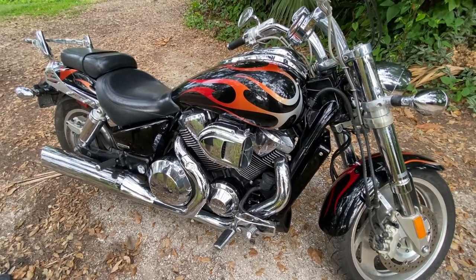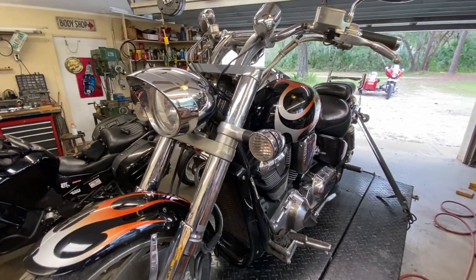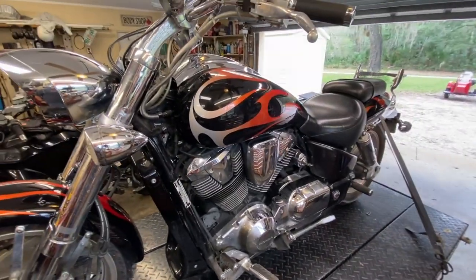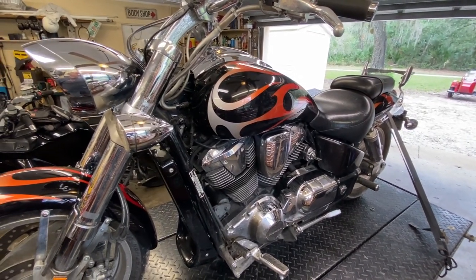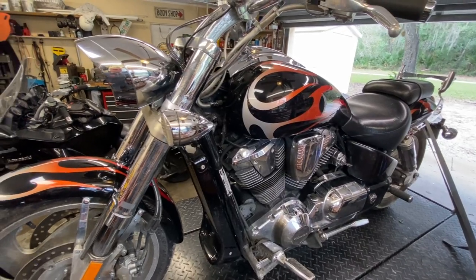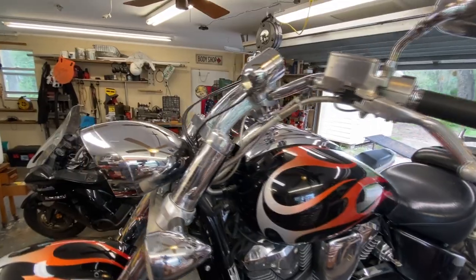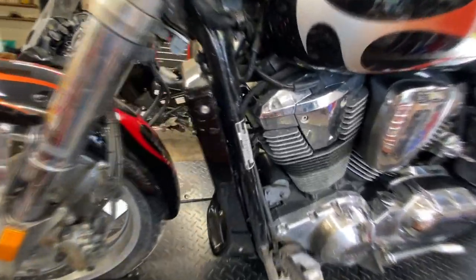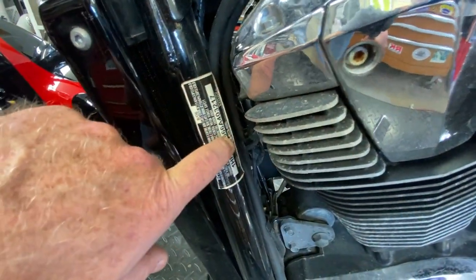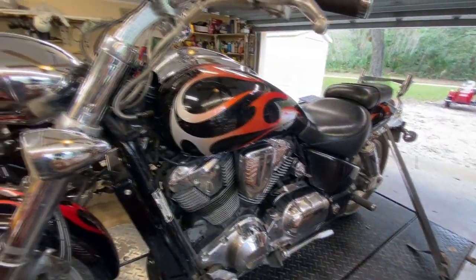Yeah, it cranks good. So the clip just before this was a quick one of it running when I went to pick it up. The customer doesn't have a way to bring it over — I didn't want him to ride it because the way he described it on the phone was that it's got an engine knock. Let's do a quick walk around. This bike is a 2006, as I said before — you can tell because it says 2006 — and it's in okay shape.